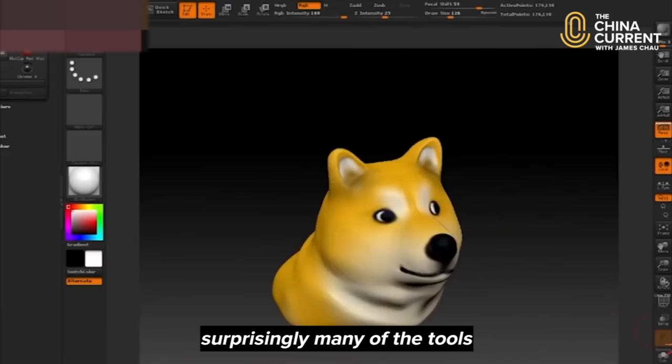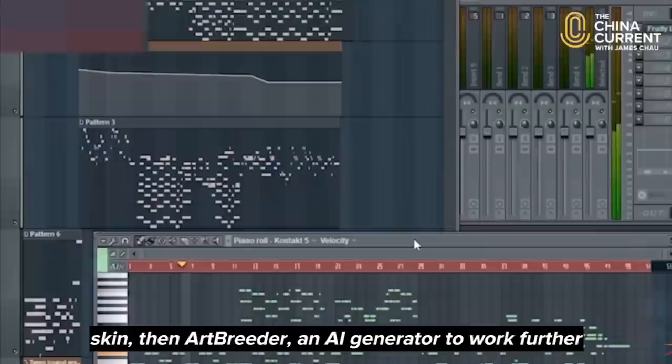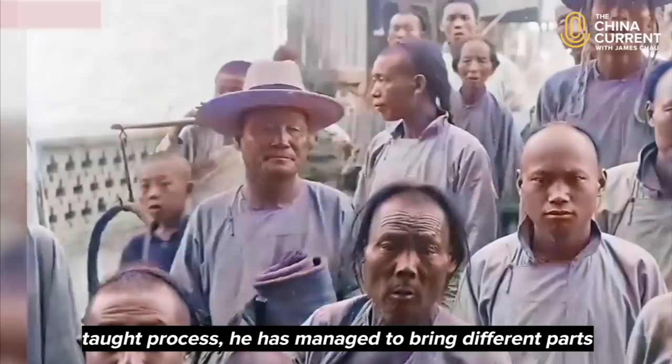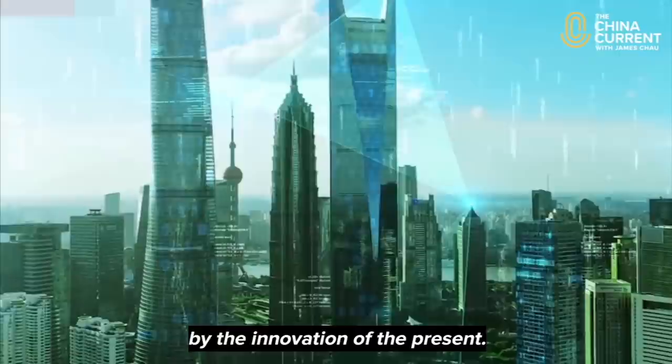There are roughly three steps to the process, and surprisingly many of the tools he uses are available to all of us — like Photoshop, which Wangu uses to insert lifelike skin, then Art Breeder, an AI generator, to work further on each face, followed by First Order Motion Model for image animation. He sources his original content from photographs, illustrations and archive film, and through a largely self-taught process he's managed to bring different parts of history back into current day conversation — chapters of the past made possible by the innovation of the present.